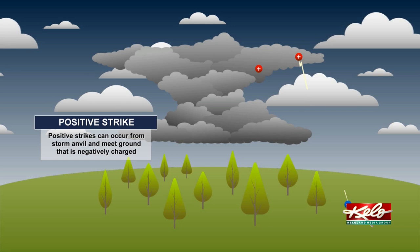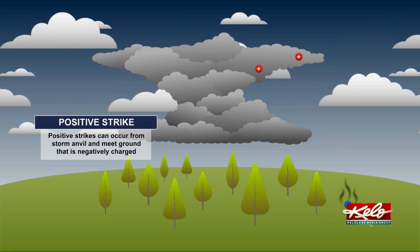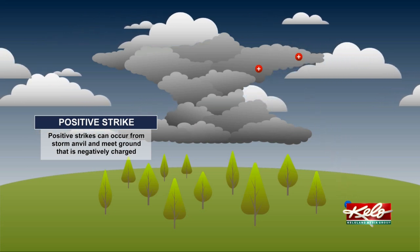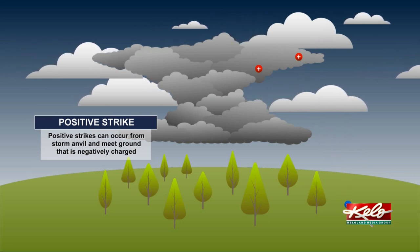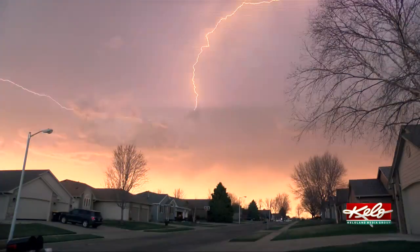Even though all forms of lightning are dangerous, the positive lightning strike tends to be the most dangerous. It occurs in less than 5% of all strikes, but it can pack a punch. There is a longer distance for the positive charges to get to the negative ones on the ground. This type of strike can use up to a billion volts of electricity to do that, almost four times more than negative strikes.